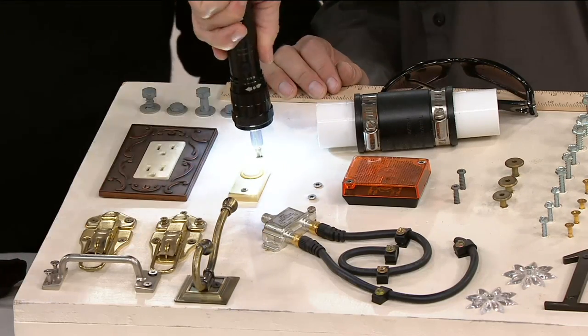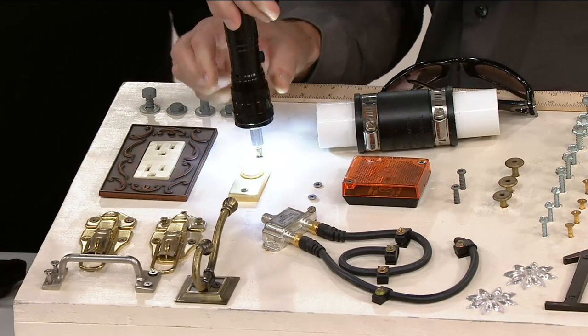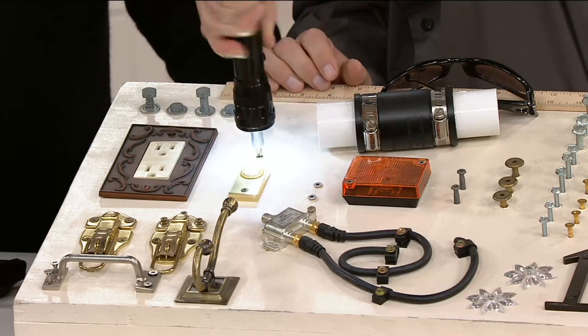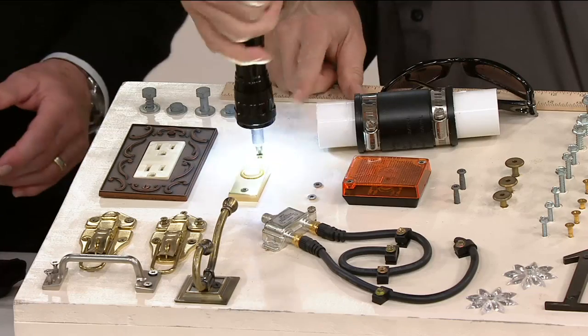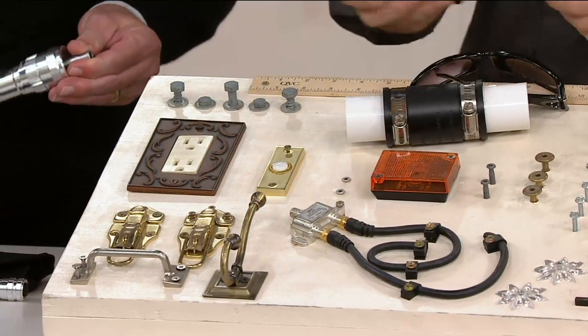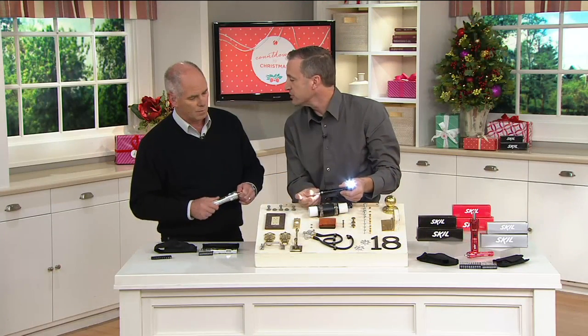The ratchet system — can you hear it? You can reverse it. It's better than ever before. You can lock it so it's a rigid screwdriver, or you can set it to reverse to take the screw out. That makes it nice when you have long screws to put in — you just ratchet it down without re-gripping it. The small one does not ratchet, but you don't need it, because they're such short screws — a couple of turns and they're in or they're out.